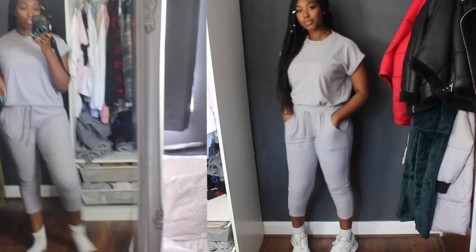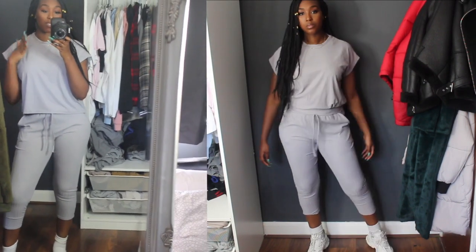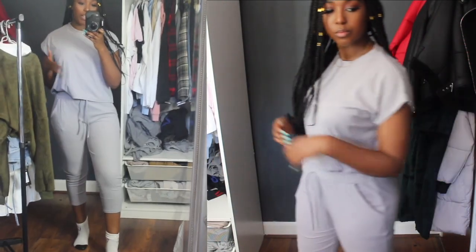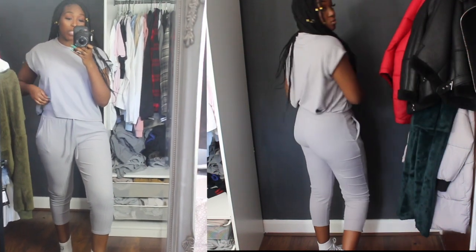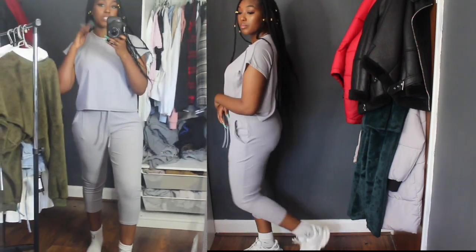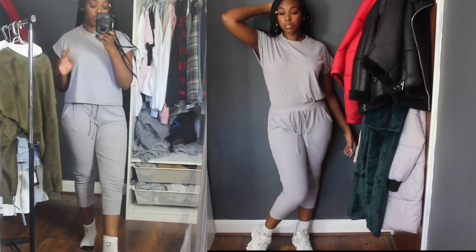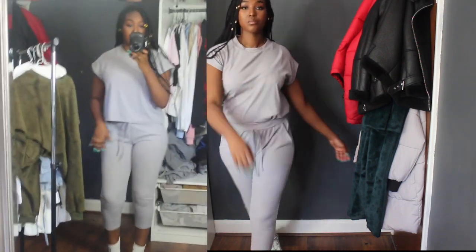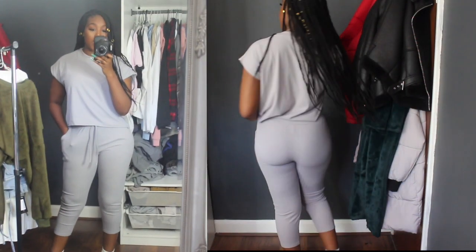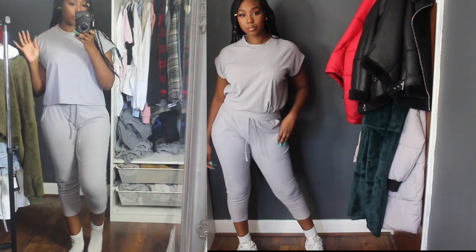First up we have this really cute coord set from Miss Pap. She originally wanted this in a medium/large but they were sold out, so I ended up getting a small/medium, and it fits amazingly. Because of my height it isn't the perfect length — it looks a little more like three-quarter length. I do wish it was a little bit longer and more tall-girl appropriate, but considering it's a loungewear, chill-at-home, running-errands type of outfit you can definitely get away with it. I'm obsessed with the color — they have these in so many different colors and they are absolutely gorgeous.